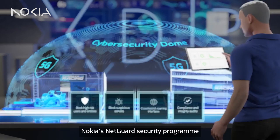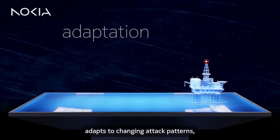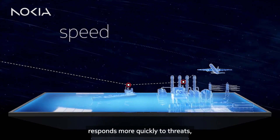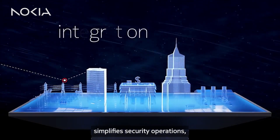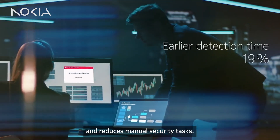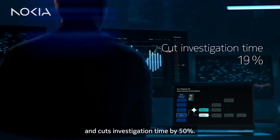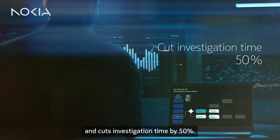Nokia's NetGuard security program adapts to changing attack patterns, responds more quickly to threats, simplifies security operations, and reduces manual security tasks. It shrinks detection time by 80% and cuts investigation time by 50%.